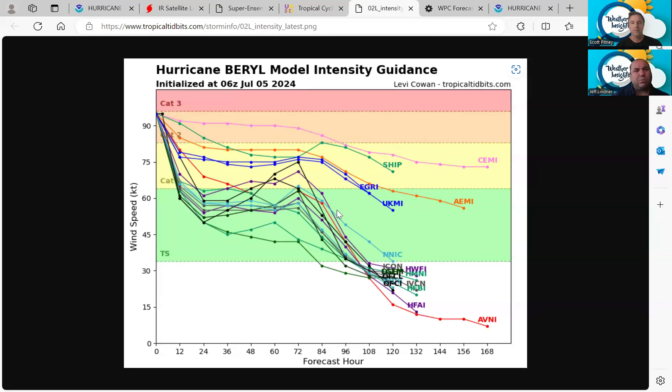Within that last 12 to 18 hours, as the storm comes right up to the coast and you get some of that frictional curvature of the Texas coast, it could really help Burrell spin up. We've seen this before. You really need to be paying attention and planning for one category higher — so potentially a category two impact on the lower to mid Texas coast.